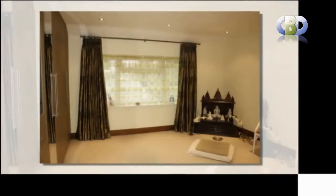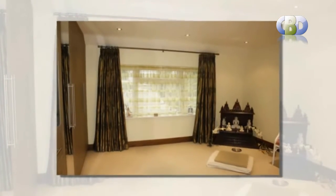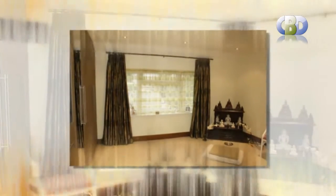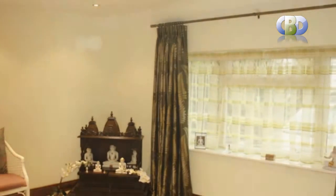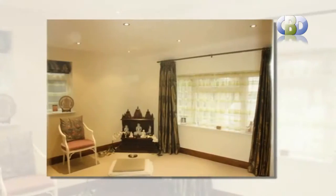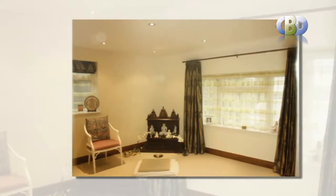Our vast collection of modern and contemporary looking designer curtains are ideal for use as bay window curtains, bedroom curtains, living room curtains and dining room curtains, for as many uses as you can imagine.